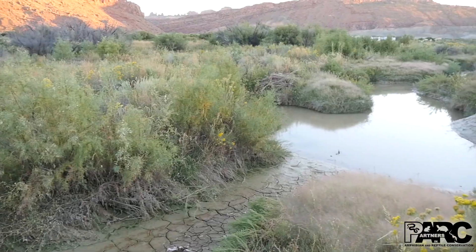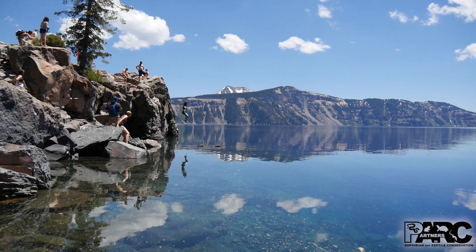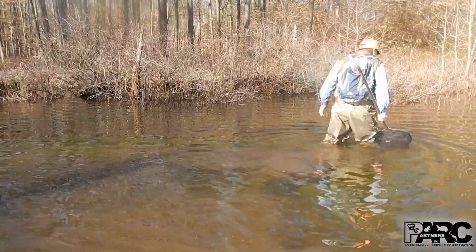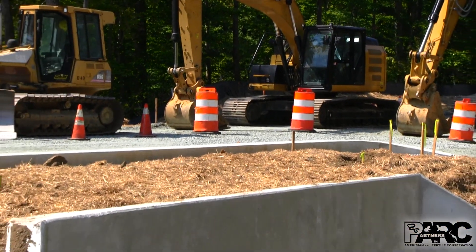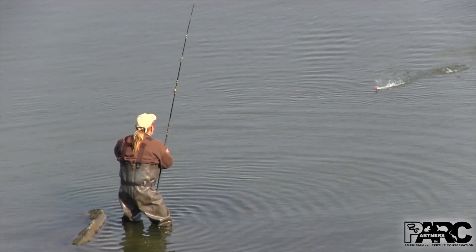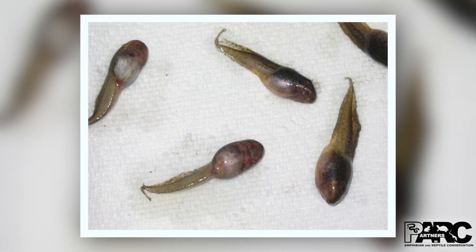How does ranavirus spread to amphibians and reptiles? People can unknowingly carry the virus, which can attach to skin, boots, clothes, equipment, vehicles, and recreational gear, transporting it from a wetland with the disease to another without it. Once introduced, the virus can spread quickly.